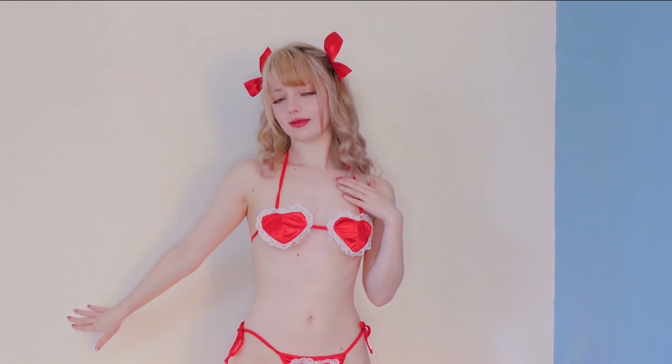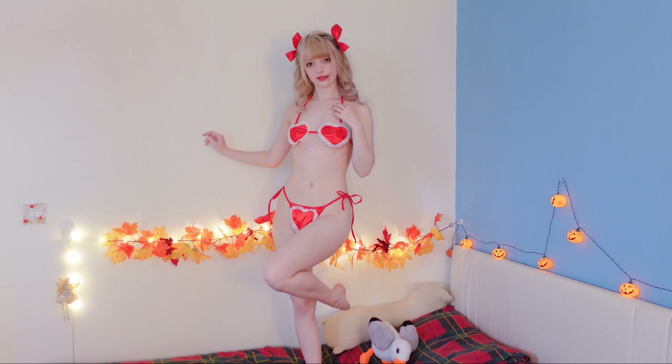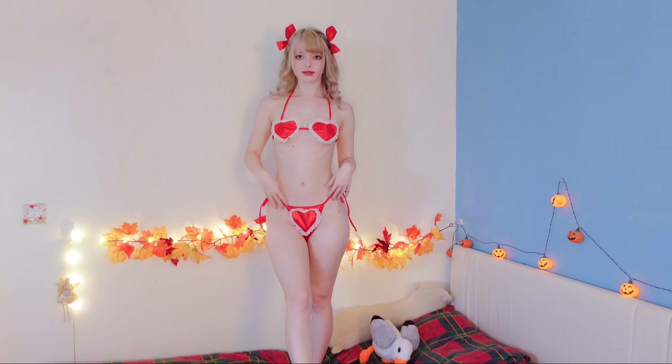Next up we have this very special lingerie set. This lingerie set features three hearts — two on the top and one on the bottom. Isn't this the most daring of the lot? The red on this one also matches my hair bows perfectly. The bottoms tie up at the sides with little straps so that you can tie them into little bows, which I think makes it look even cuter.